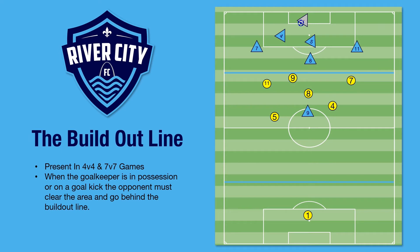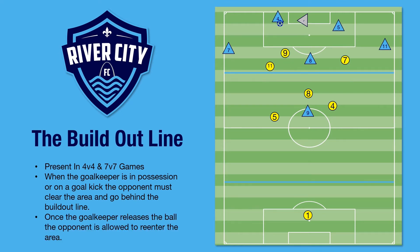This then allows our team to get ready to build up and try to move the ball upfield. Once the goalkeeper puts the ball back into play, the opponent is able to re-enter the field. Now our team must look to build out by using passing and moving rather than possibly one clearance from the goalkeeper that goes directly up the field.